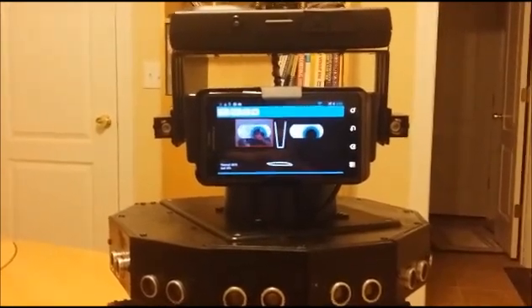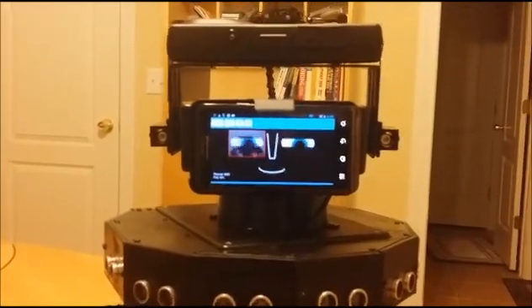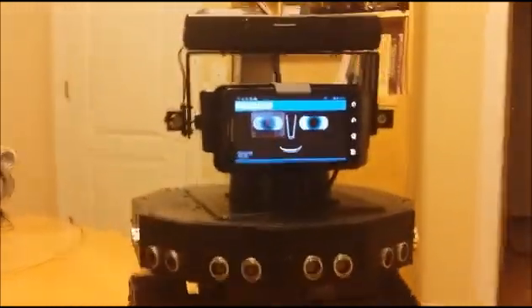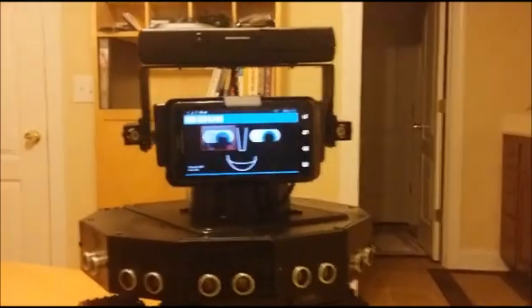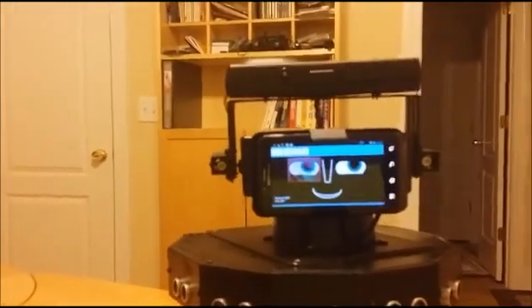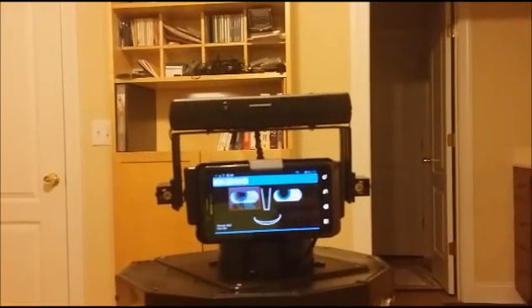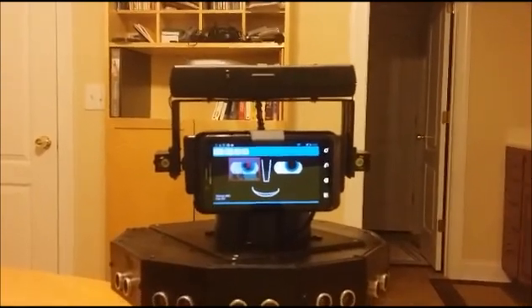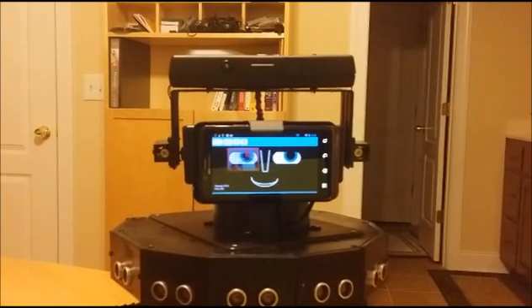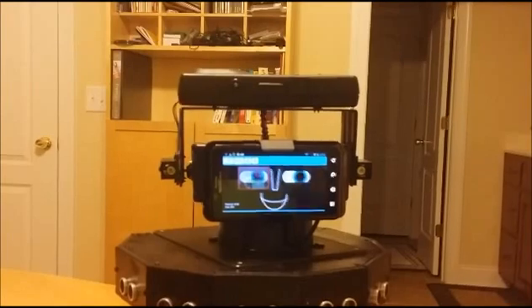Tell me about your vision. I use the front-facing camera on my face plate. I process about 20 frames per second and evaluate shapes and colors using the OpenCV Vision Library. I can track one or more colors simultaneously. Track green. Tracking green.